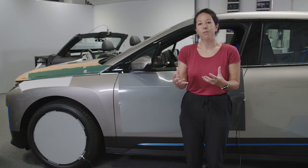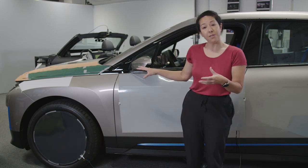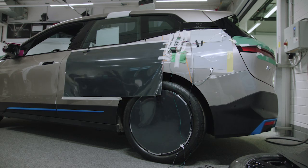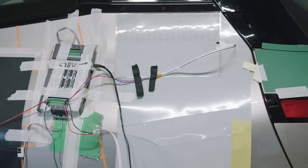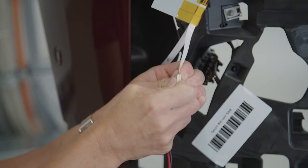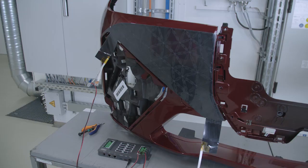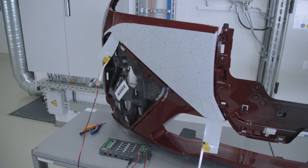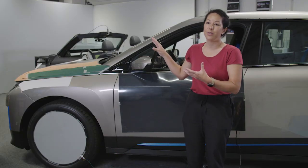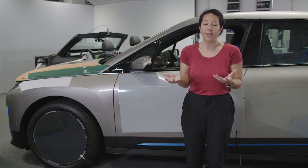Secondly, information. E-ink could help us portray useful information externally — the status of the battery, or if you can't find your car, we can make the car flash and you see it in your peripheral vision and you know where to go. The third use of E-ink in automotive is a functional use. Through colour, we can control sunlight reflection and thermal properties. We can change the entire car to essentially support climate control and to save energy.